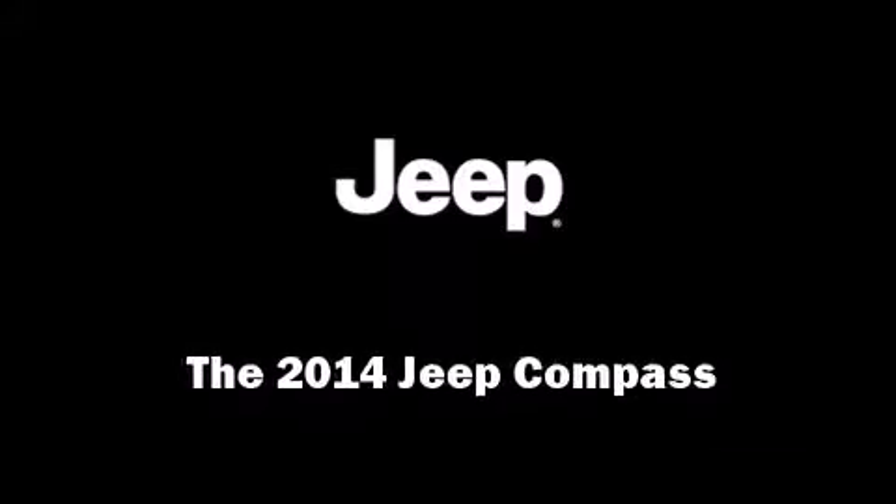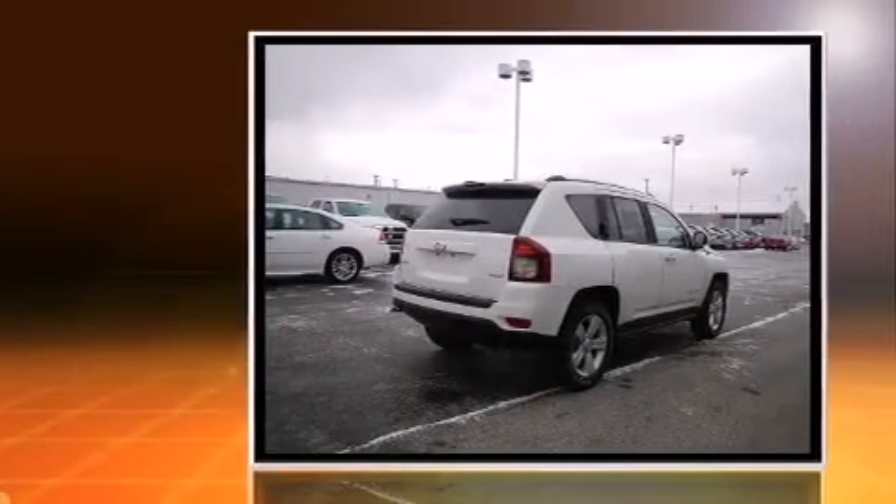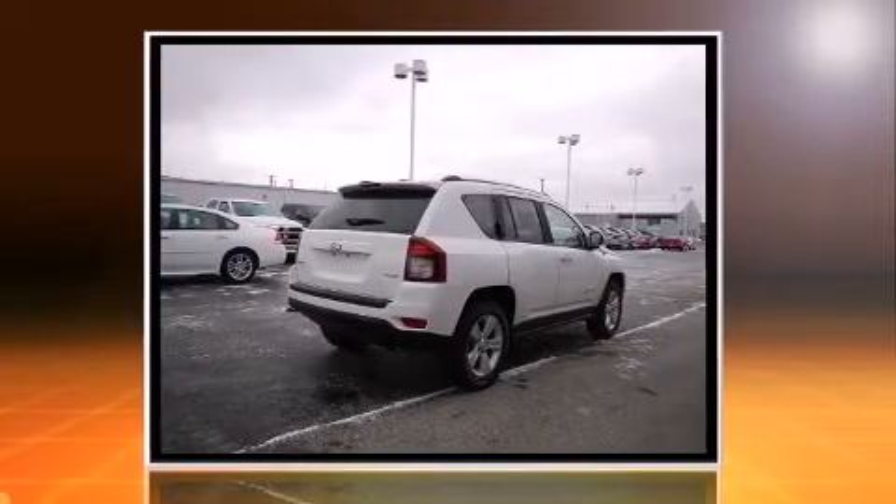Sensibility and practicality define the 2014 Jeep Compass. Under the hood, you'll find a four-cylinder engine with more than 170 horsepower.